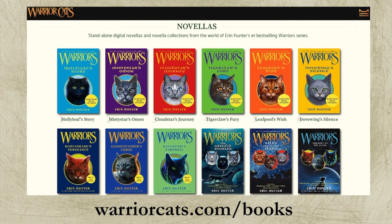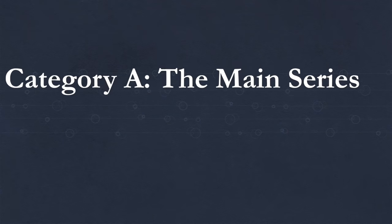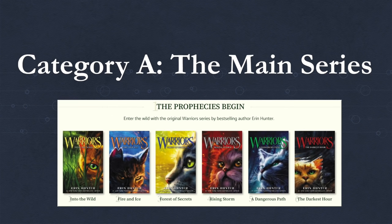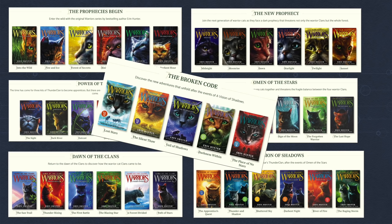Let me introduce the five categories that the Warrior's books can be divided into. Category A: the main series. These books are the most basic and ongoing form of Warrior Cats. Each of these books are around 300 pages long and they're divided into subsets of six, often referred to as story arcs. There are currently six complete story arcs and one being worked on, so the main series currently has 40 books and will have 42 by end of 2021, releasing two per year.